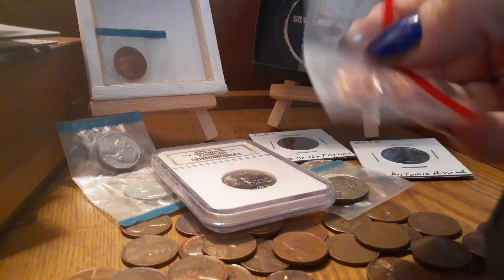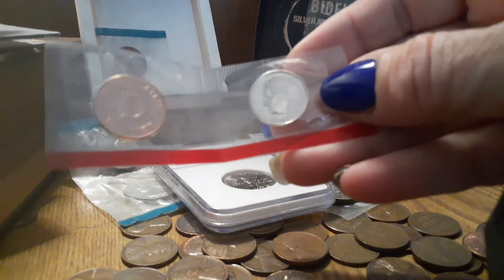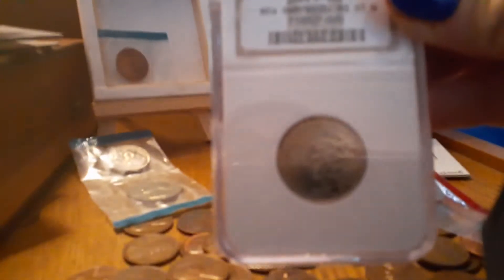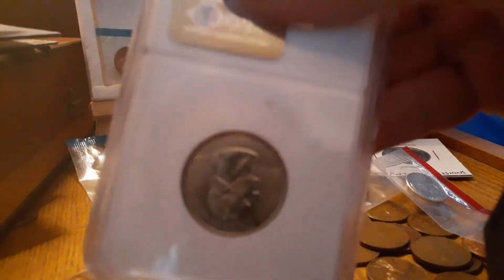These are 1996, and they are shiny, spectacular, beautiful. Then you've got a 2006 P New Hampshire, MS-65. It's really nice. I don't know why I got a 65, but anyways.